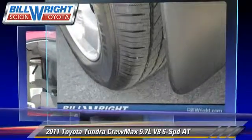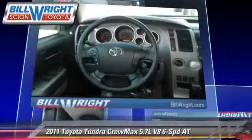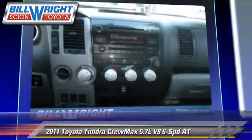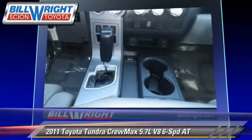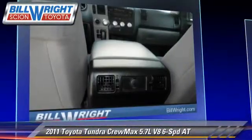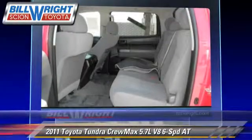This Toyota features alloy wheels, locking rear differential, and four-wheel drive. Safety features include traction control, stability control, and four-wheel ABS.